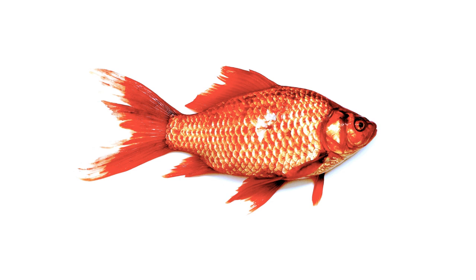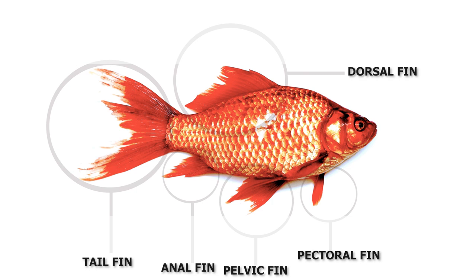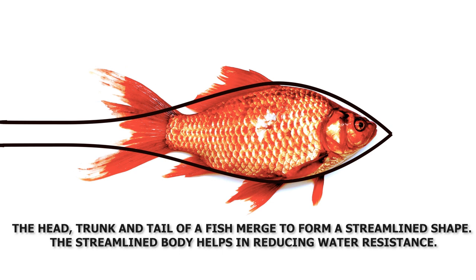We know that fish is an aquatic animal. Let's see how fishes have overcome these challenges. Fishes have developed fins which help them swim fast. The head, trunk and tail of a fish merge to form a streamlined shape, which helps in reducing water resistance.